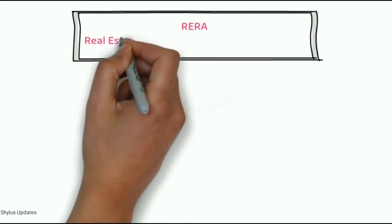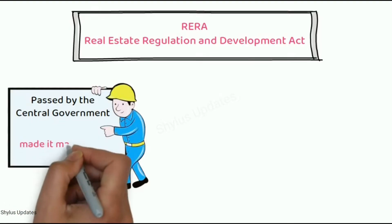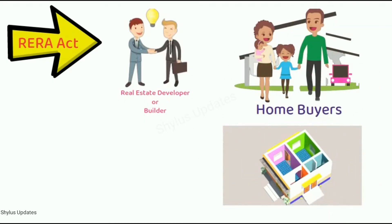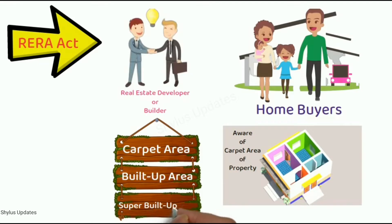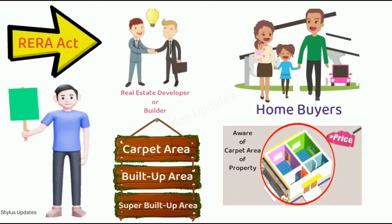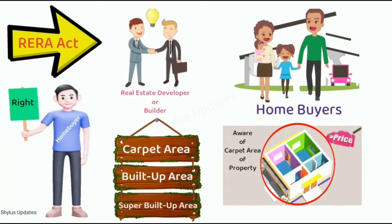RERA means Real Estate Regulation and Development Act, passed by the central government, has now made it mandatory to sell flats on the basis of carpet area only. Under the RERA Act, the real estate developer or builder is responsible for making buyers aware of the carpet area of the property. They must clearly define the carpet area, built-up area and super built-up area. The prices of the property must be based on the carpet area and not on super built-up area. The homebuyers have every right to know about carpet area because this is the area where many people get cheated. So, let's start with carpet area.